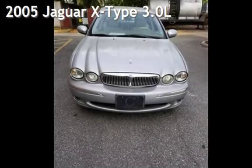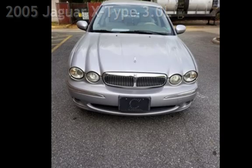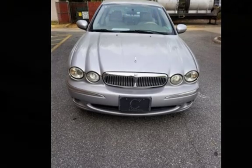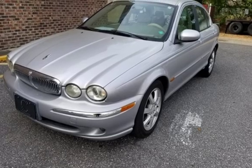Presenting a preowned 2005 Jaguar X-Type. This four-door sedan has a six-cylinder, 3.0-liter V6 engine, with all-wheel drive, and an automatic transmission.